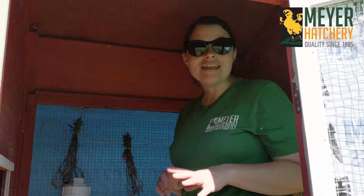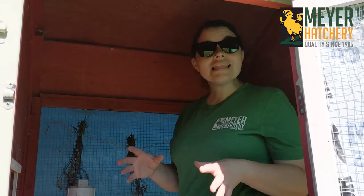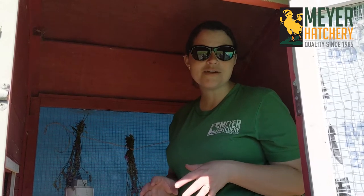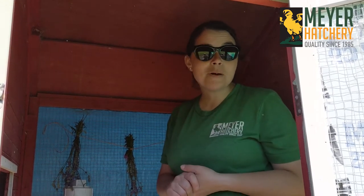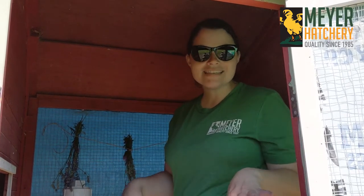A quick tip: when your lavender is growing really well, we like to take cuttings and hang it up in the chicken coop, especially during the hot summers in Ohio. It helps to keep the bugs away from our chickens and it also helps to keep our hens nice and calm inside the chicken coop.